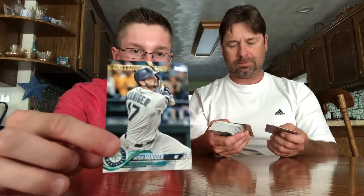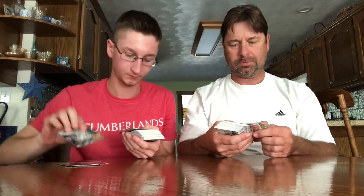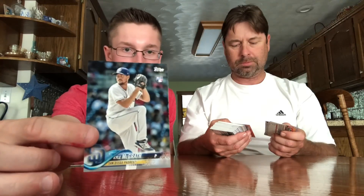There's a Future Stars — Mitch Haniger, Future Stars across the top border. There's a rookie — Kyle... Mitch Haniger. There's a rookie now. Future Stars: Paul DeJong. Future Stars.